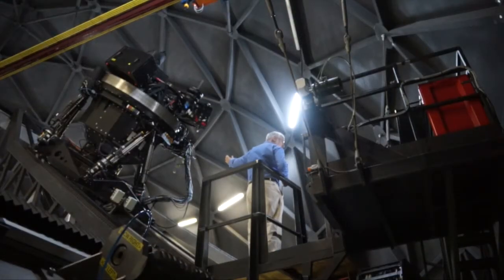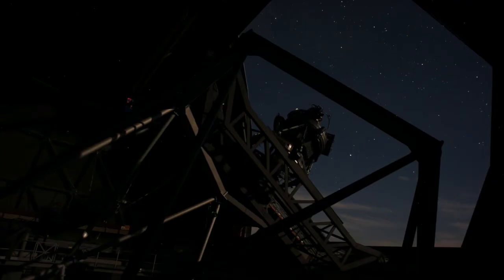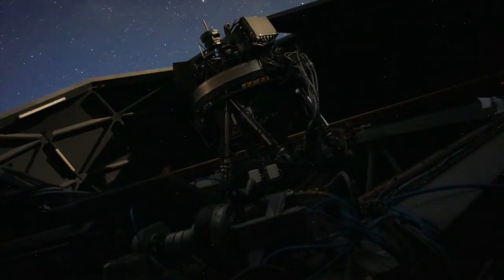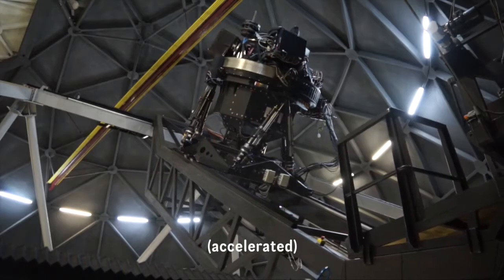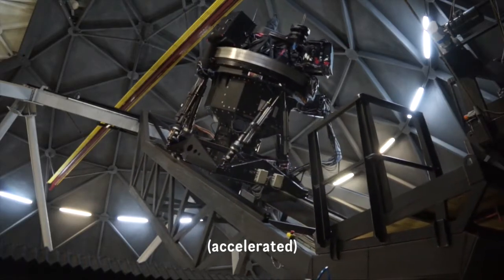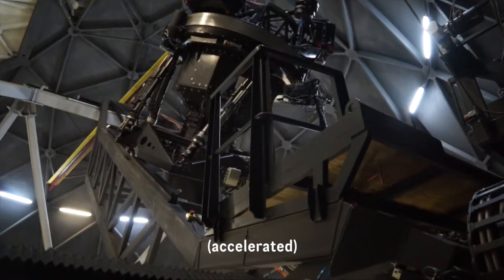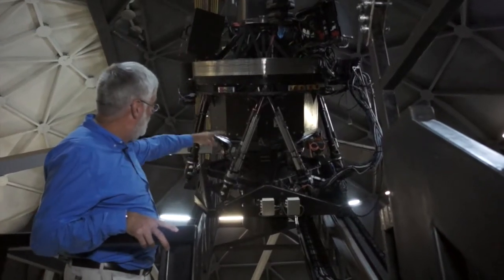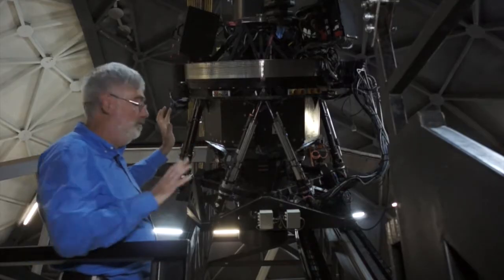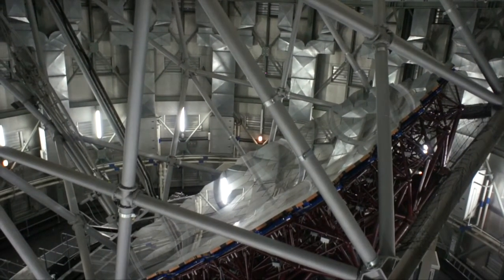The prime focus payload is mounted on the tracker. All of the instrumentation, optics, guide cameras, and calibration systems are inside this unit. It weighs about two tons and has to move very accurately to follow an object during an observation. It's mounted on a tracker beam and can move up and down in the Y direction, while the whole tracker moves left and right in the X direction. It also moves up and down to keep focus and rotates to counter the sky rotation. Triangular hexapod legs can tip and tilt the payload so the optical axis is always on a radius vector of the primary mirror.